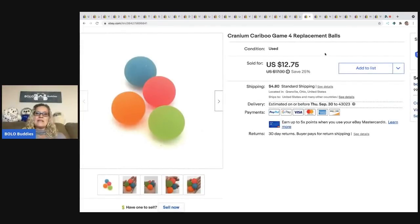The next item is Cranium Caribou game replacement balls. I did a whole video on how I parted out this Caribou game — go check out my Reseller Testing Products channel for that. I sold these caribou balls for $12.75 and the buyer paid shipping.